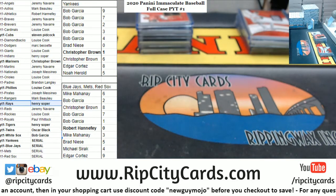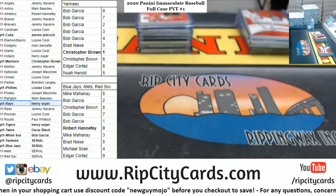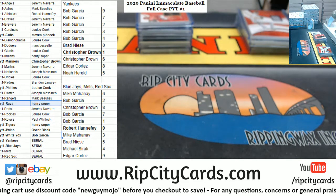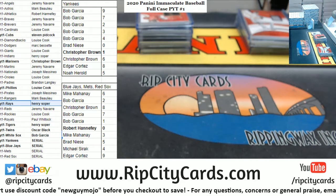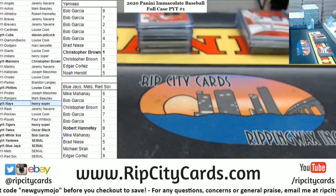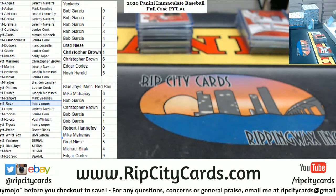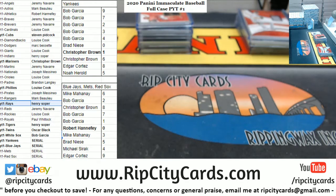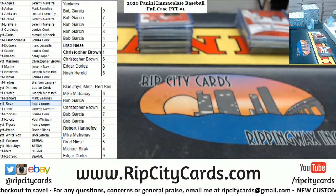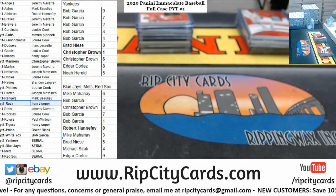Alright, I need more top loaders - I have six boxes left. I should have enough here.